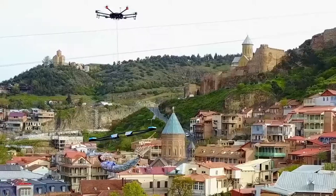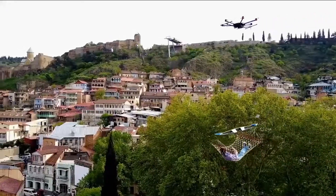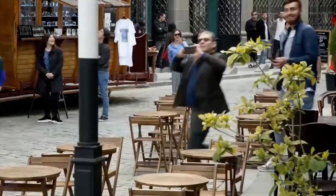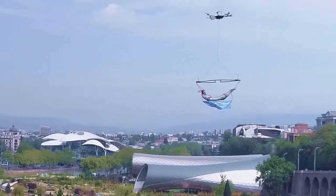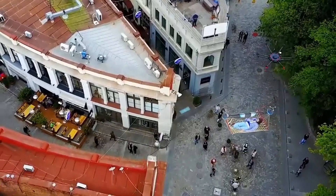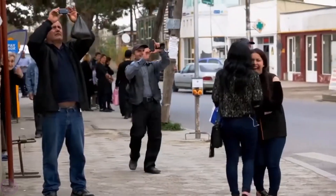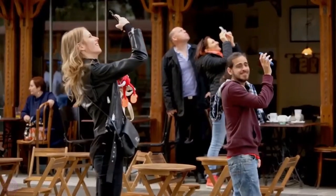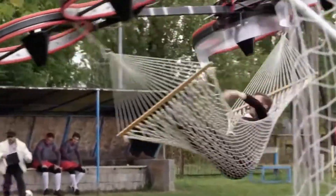Despite the appeal of the idea, it faces several technical challenges. Most current drones are not capable of supporting the weight of a person, and their operation is accompanied by significant noise, which could make relaxation difficult. The idea of a flying hammock was featured in a marketing campaign by the insurance company Centrale Bahir, which illustrated how technology can transform traditional notions of comfort and leisure.